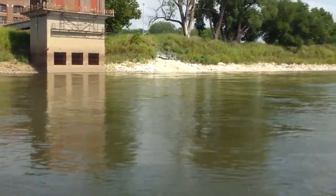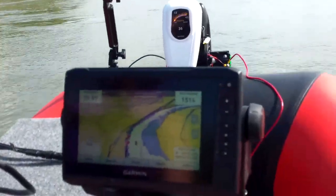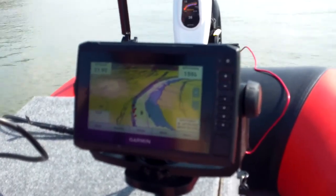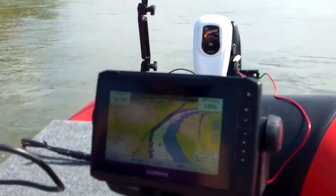As I turned and headed downstream you'll notice the top speed picked up quite a bit. In the top left corner of the fish finder you'll notice my top speed went from 15 miles an hour all the way up to 22 miles an hour. So on that trip back I was really flying down the river.